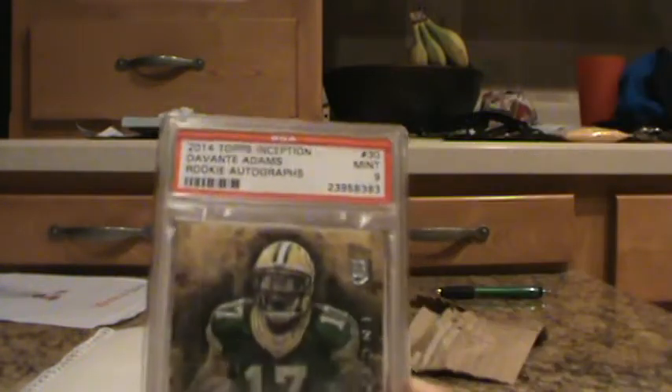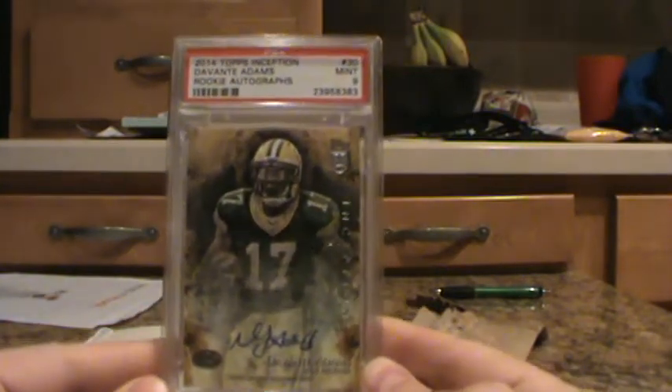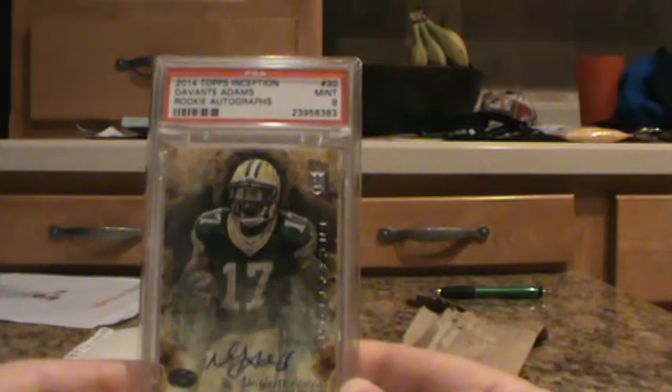I'll just go through some of the cards and some of the grades I got. Starting off, we have 2014 Topps Inception, Devontae Adams, Rookie Auto. Got a mid-9 on that. That's pretty cool.